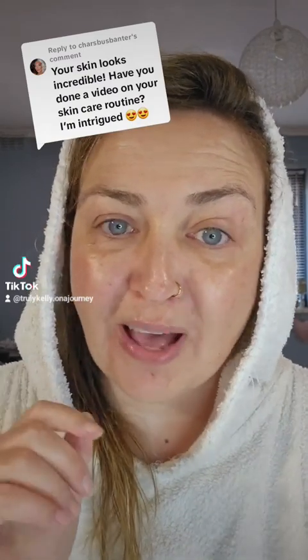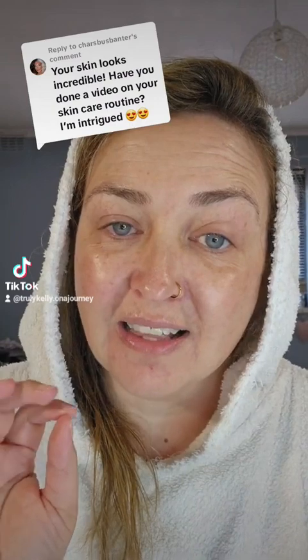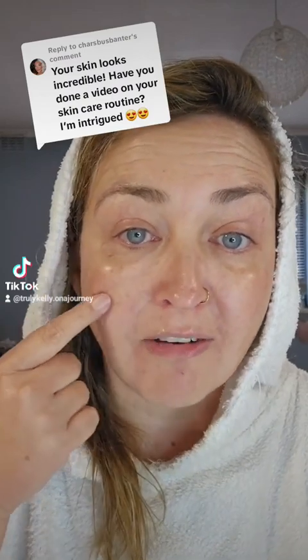I'm not loyal to any brands. I will use whatever is the flavour of the moment. But saying that, there are two products I've been using for the past month and I have a noticeable improvement of my skin.